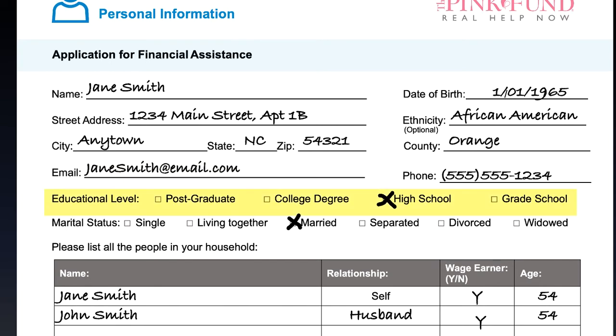Check off the box that describes the highest level of education you have completed, then check off the box that describes your marital status.